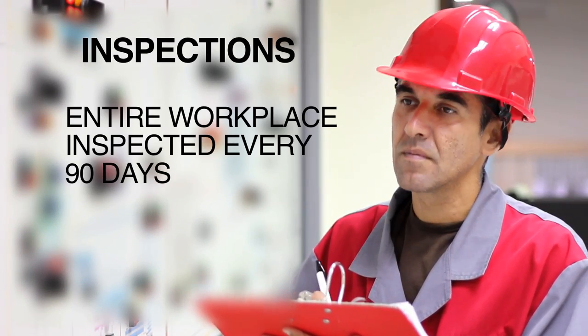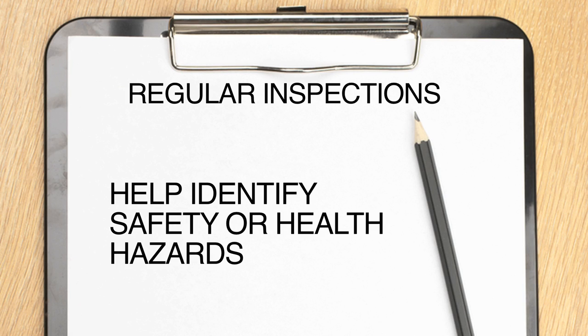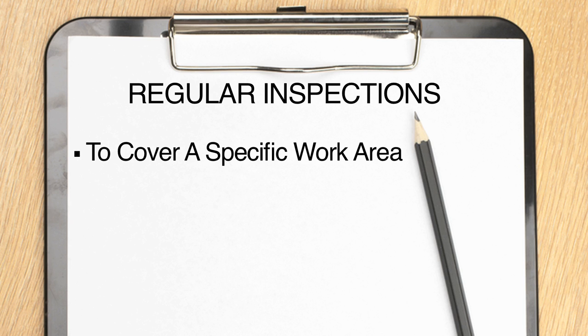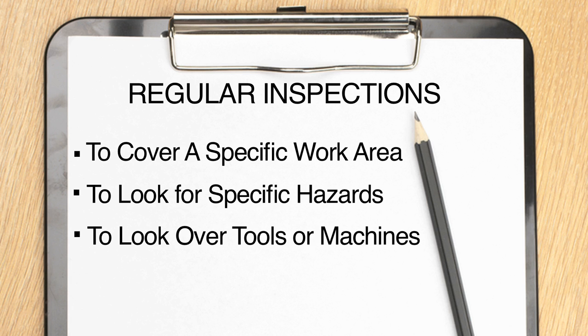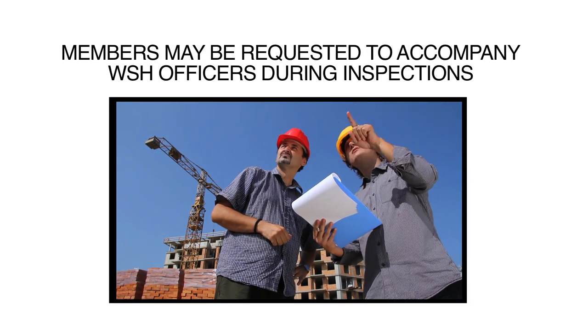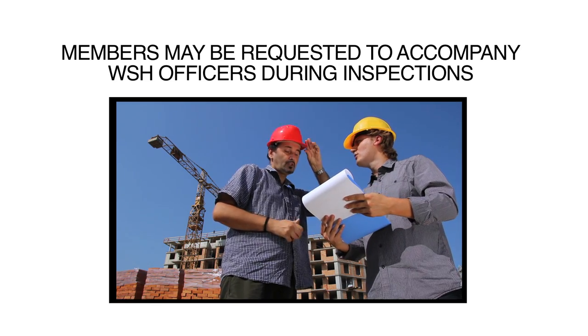Members of a safety and health committee aren't just entitled to be involved in inspections and incident investigations — they are expected to be. The entire workplace must be inspected at least every 90 days. Regular inspections help identify safety or health hazards, and can be planned to cover a specific work area, to look for specific hazards, to look over individual tools or machines, or even to review work practices. In addition, committee members may also be requested to accompany Manitoba Workplace Safety and Health Officers as they do their inspections.